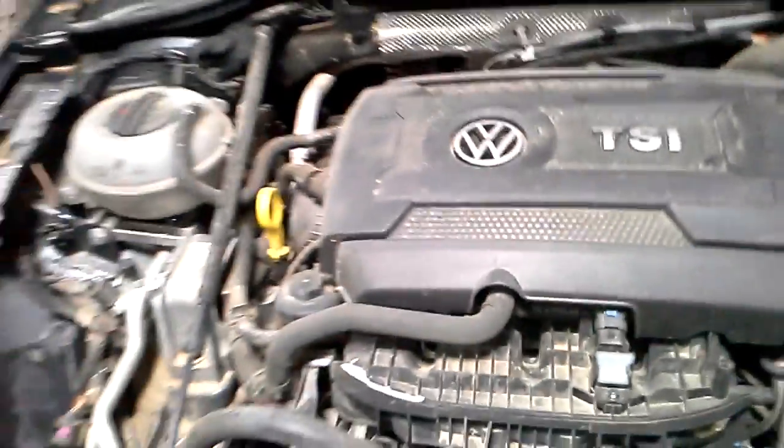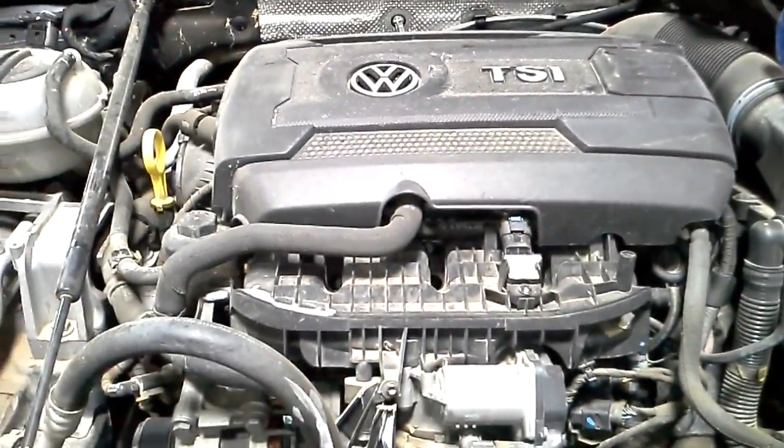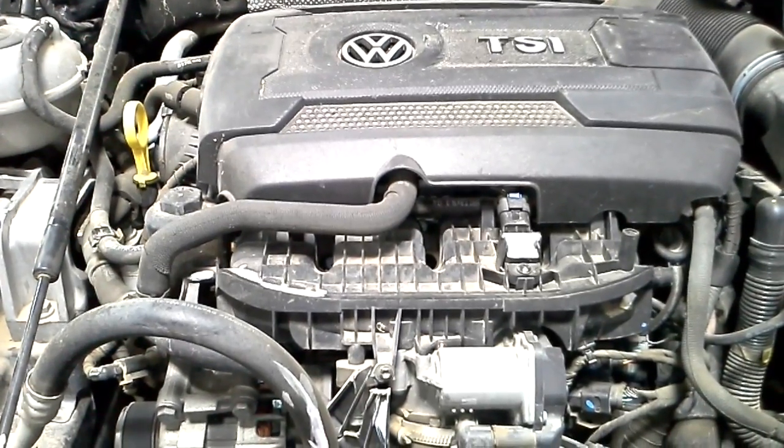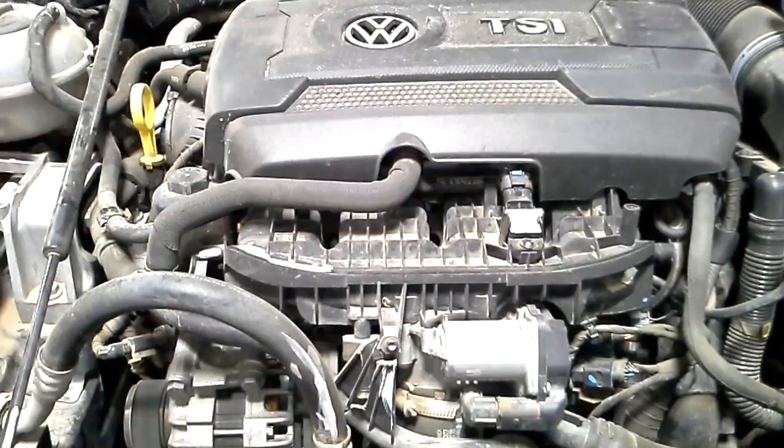Intake's broke. It's noisy because the air box is broken.